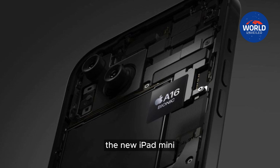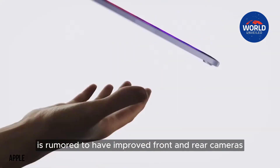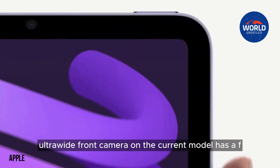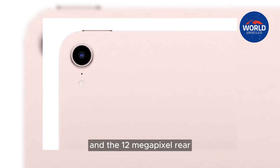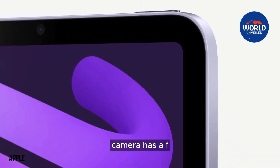The new iPad mini is rumored to have improved front and rear cameras. The 12-megapixel ultra-wide front camera on the current model has an f/2.4 aperture, and the 12-megapixel rear camera has an f/1.8 aperture.